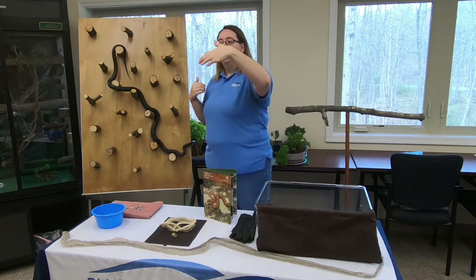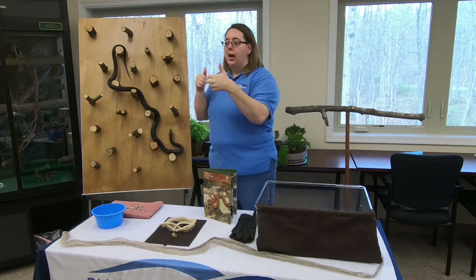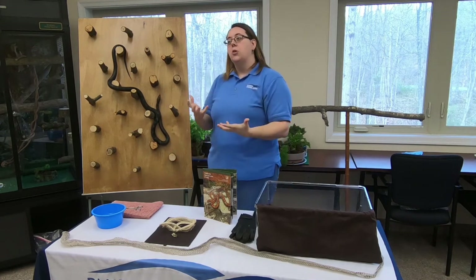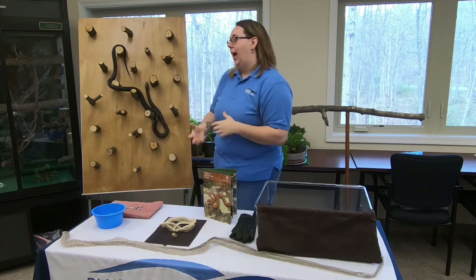Then the other side pulls forward, hooks those teeth in, and kind of works the prey down. Later we are going to try to feed him and see if he wants to eat, to kind of show you that mechanism in action.